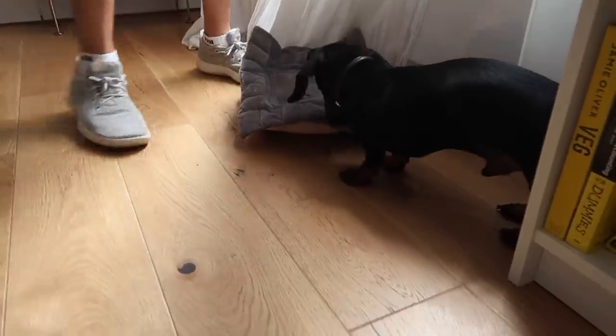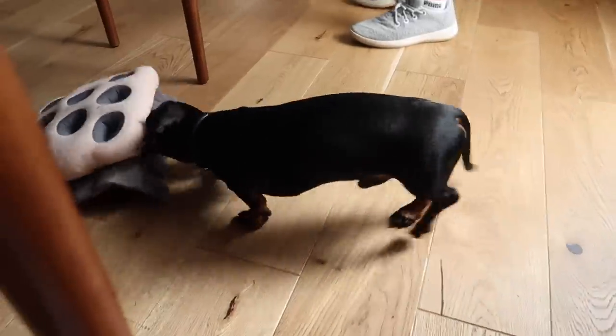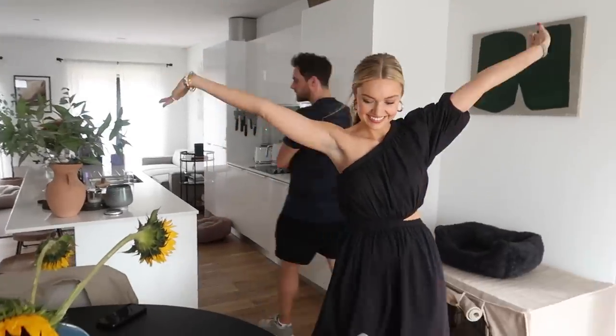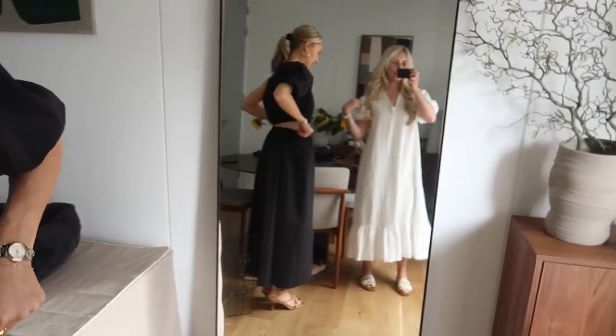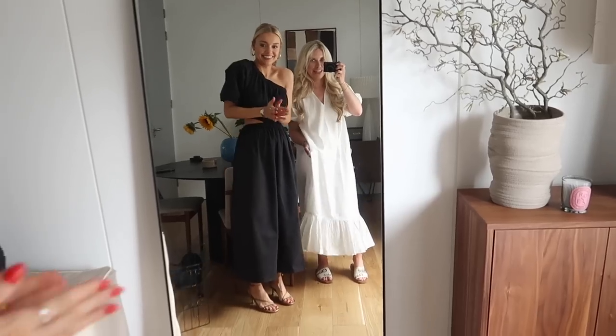Now it's time for me to finish getting ready and I'll probably next see you guys when I get to Lydia's. I'm at Lydia's now. So this is the dress - the white one. This is Lydia's range with Pretty Lavish.